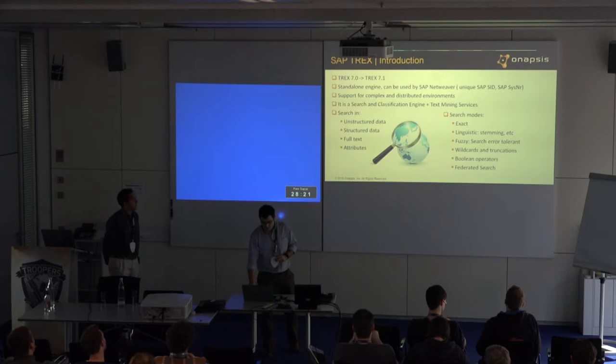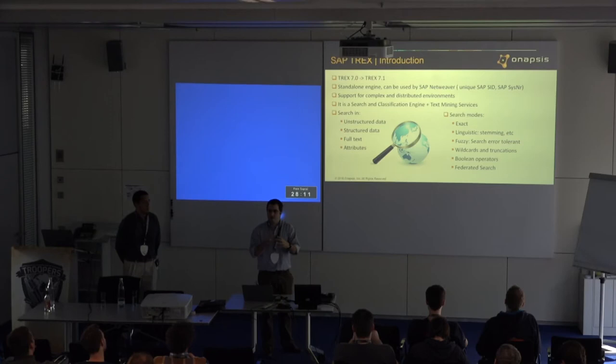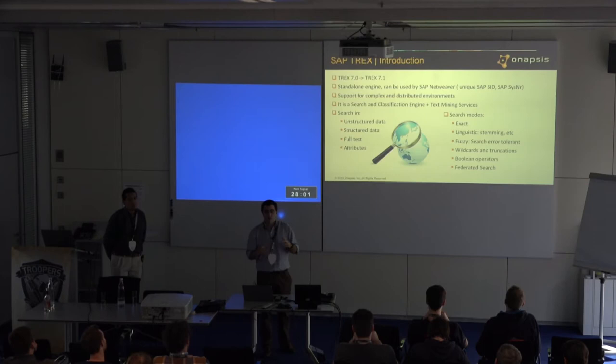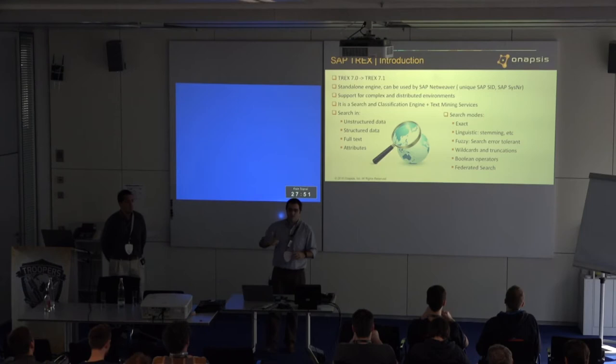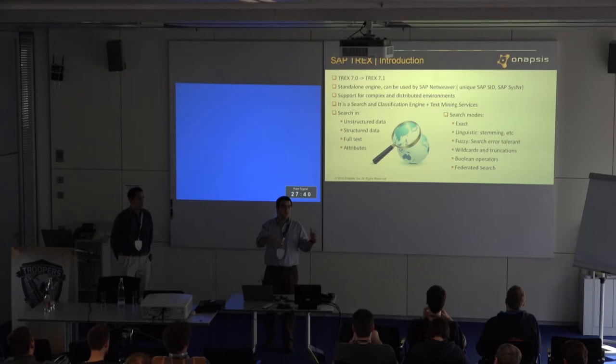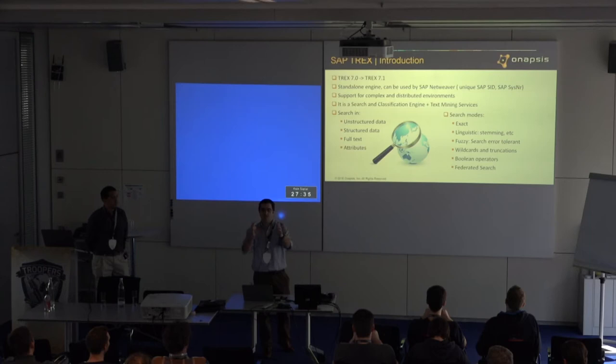It supports search and text mining, so you can do a lot around text: stemming, word identification, complex search, fuzzy searching, text and Boolean operators — it's really strong. You can also send unstructured data like documents — a CV, a resume, any PDF or HTML document. Send it to T-Rex and it will process it. Or you may have a business object where you know its attributes and you just say, 'This is how it looks like — start indexing it,' and then you can search over it.